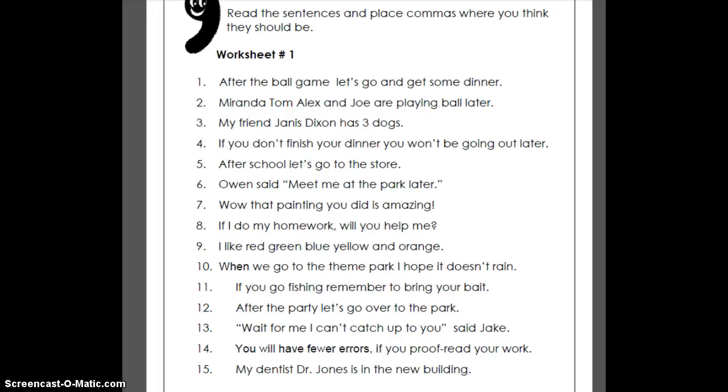Okay, the first one here is where we just need a pause. 'After the ball game, let's go and get some dinner.' Can you hear where that pause needs to come? The second one, we've got a list: Miranda, Tom, Alex, and Joe all playing ball later. So we need a comma after Miranda, a comma after Tom, a comma after Alex. We don't need one after 'and' because the 'and' takes the place of a comma.